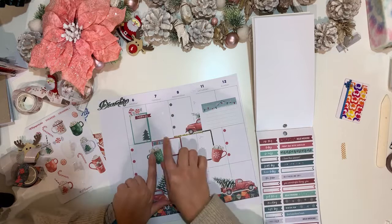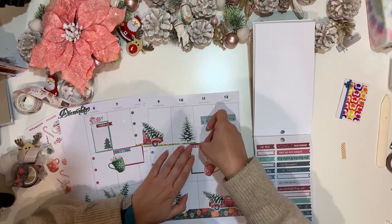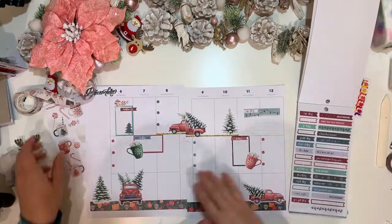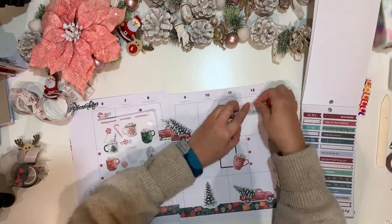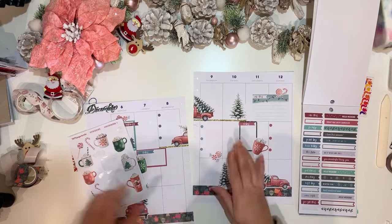I'll also come to the sidebar and fill it up at the top with a couple of the hot chocolate mugs, and that is going to be my gratitude list for this week.